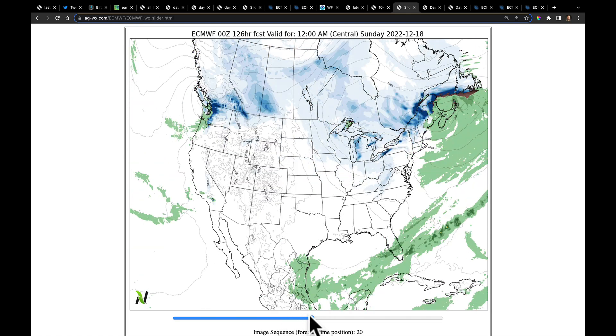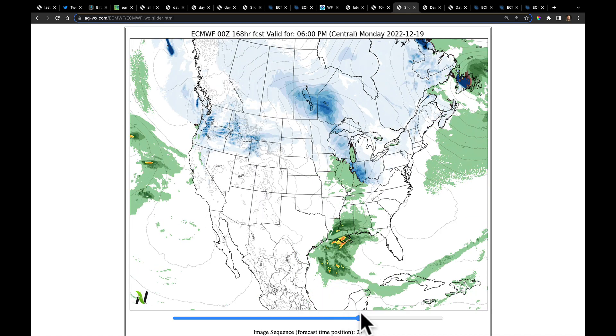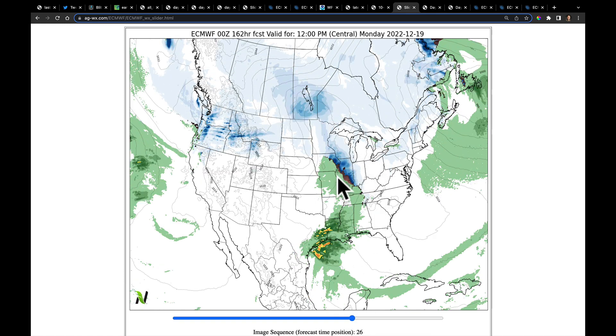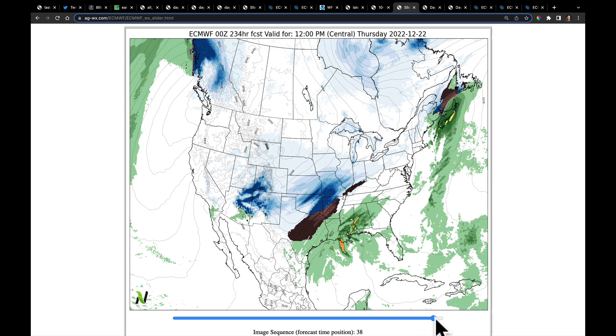If you watched last night's video, we did talk about the second system possibly coming out of Texas next Monday into Tuesday. The latest model run is suggesting that that will happen. So this could be another event next Monday into Tuesday where we see some stronger storms over parts of the South and Mid-South and possibly even some snow coming into parts of the Midwest. There's a weak system coming into the Northwest, but not too much really going on there given the weaker jet stream flow across the west.